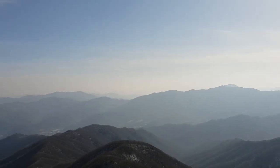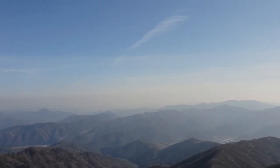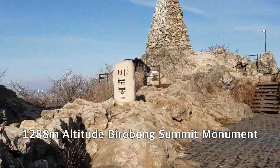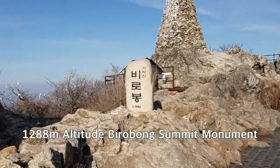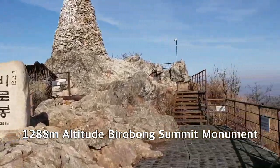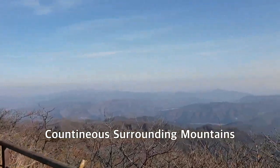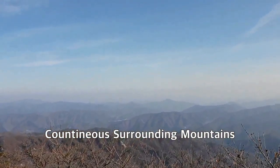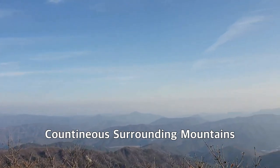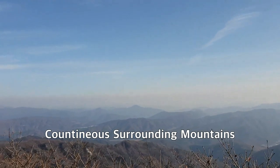I'm standing at the top of Chiak-san mountain — they call it Birobong Peak, which is at 1,280 meters altitude. Today the dust level is not so clear, but even so I can see the surrounding mountains far away. It's a very nice landscape around this peak.